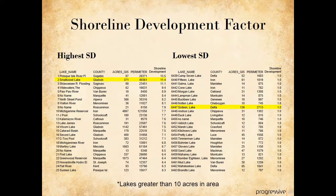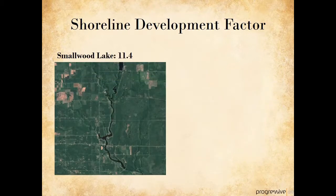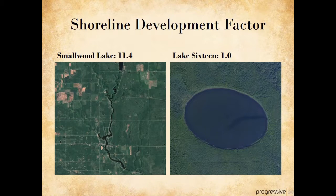Using information in the state's GIS database, we can sort the list of inland lakes by shoreline development factor to see the biggest and smallest in Michigan. The left-hand column shows the top of the list, and the right-hand column shows the bottom. Most of the lakes on the left-hand column are reservoirs or impoundments, because lakes formed by damming up rivers tend to have a very convoluted shape, while lakes carved by glaciers tend to be more rounded. Smallwood Lake is an impoundment of the Tittabawassee River and has a shoreline development factor of 11.4. Lake 16 is located in Delta County and is very circular in shape.